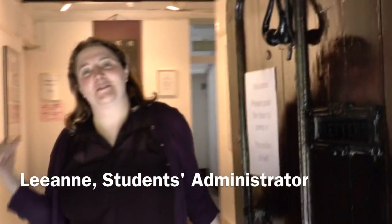Hi, welcome to ICOM. Let me show you around. This is the yellow room. It's one of our lecture rooms and exam rooms.